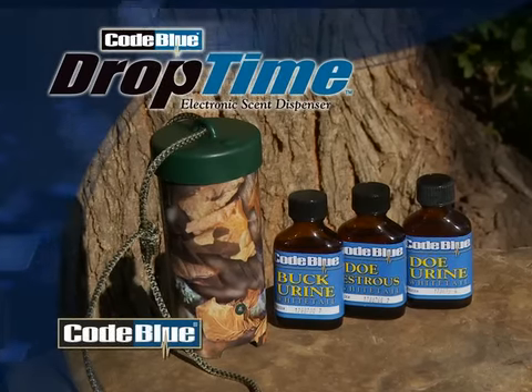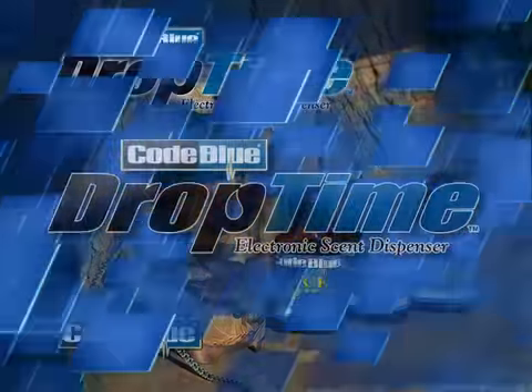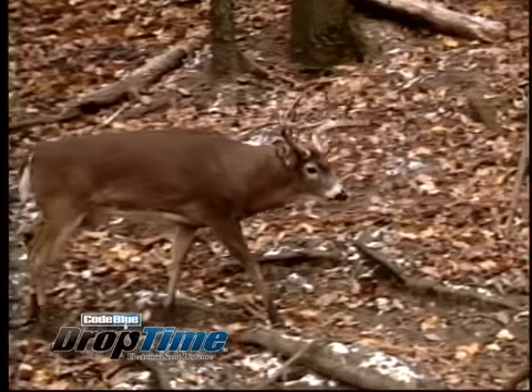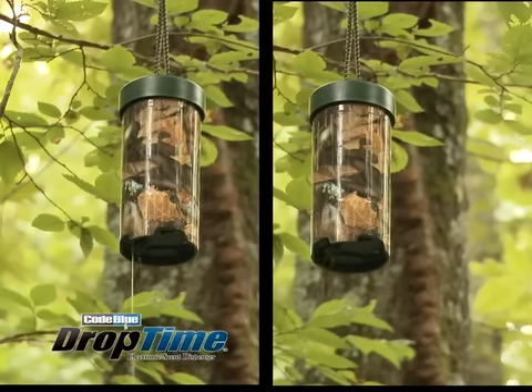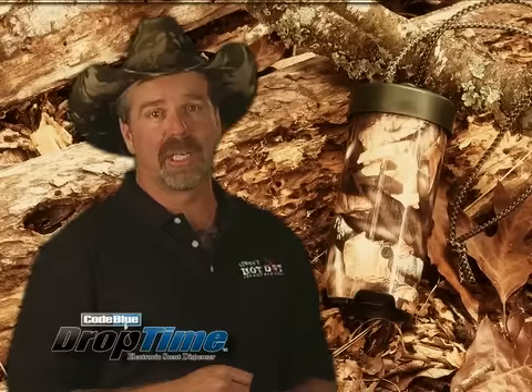Scent usage has never been easier or more effective than with the unique Drop Tine. During the late pre-rut, when those big bucks are out there searching for that first hot doe and cruising, you can set it to spray every 20 minutes — either atomized or a stream — and that's going to bring that big buck straight to your tree stand.